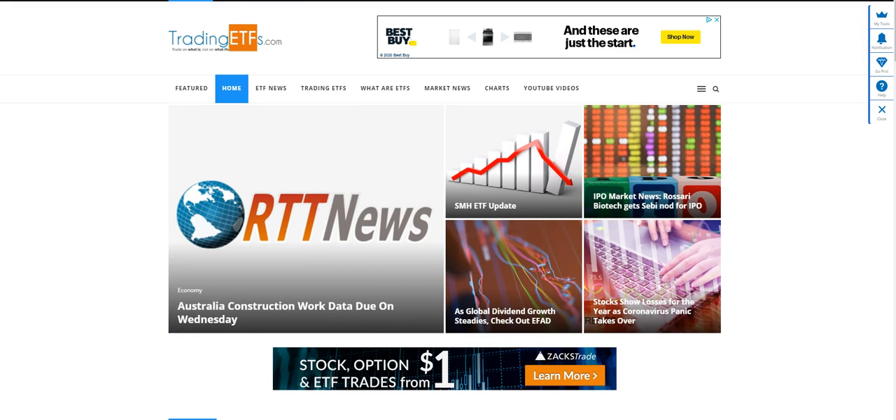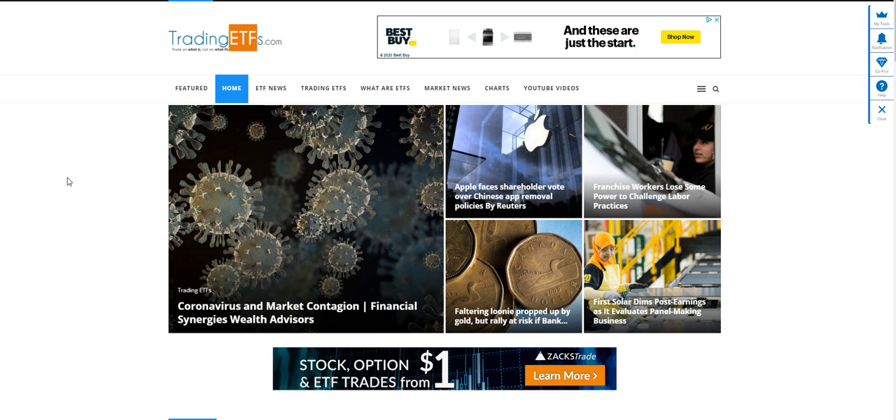Hi, this is Anthony with TradingETFs.com. Today is February 26, 2020. Today we wanted to do a short video on the VXX ETF and the VIX.